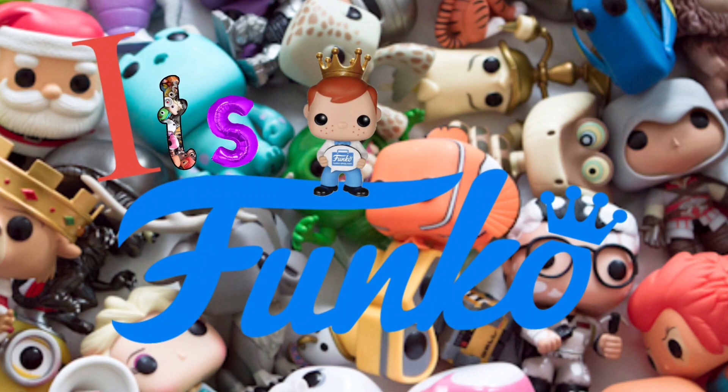What up guys, it's Funko! What up guys, it's Funko today with another video — you already know what's going on. Let's turn it down. Yo!